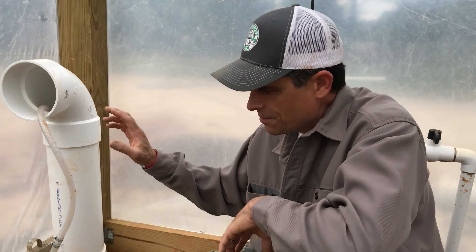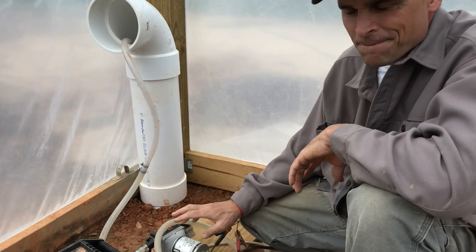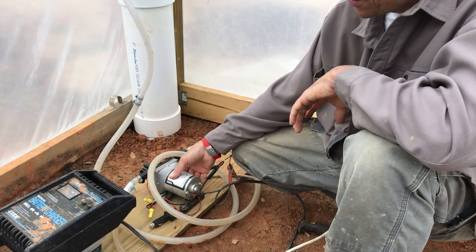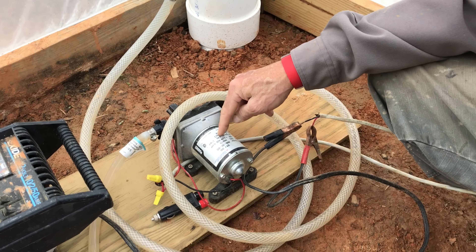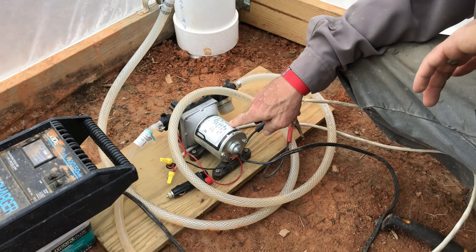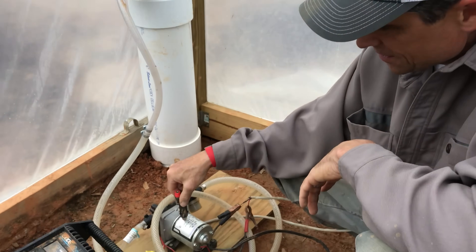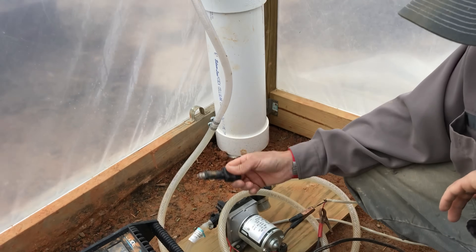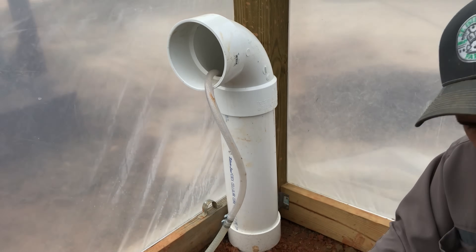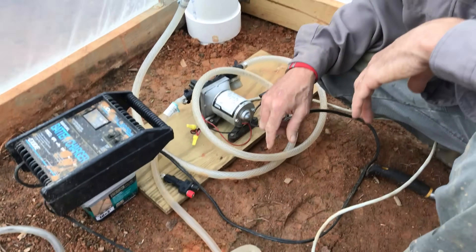This is the system we use to pump the water out of the earth battery pipe. It's a 12-volt SureFlow pump, 55 PSI, pumps three gallons per minute. We took it to a battery charger, then run a hose down into the bottom and connect with a fitting to a regular garden hose to pump the water out.